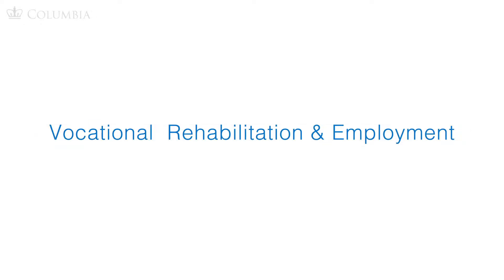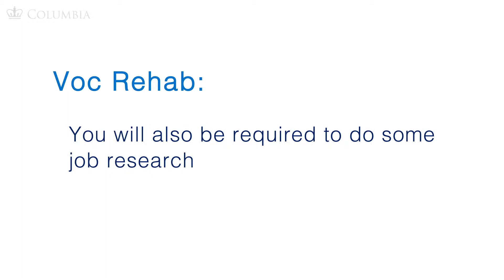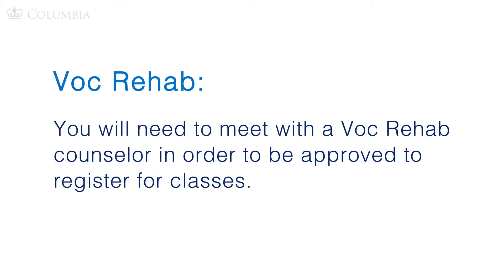Vocational Rehabilitation and Employment, or VR&E — commonly known as Voc Rehab or Chapter 31 — is a bit different. The process can take up to six months. You will also be required to do some job research, review the colleges or universities you want to attend, do a skills assessment, and meet with a Voc Rehab counselor in order to be approved to register for classes.